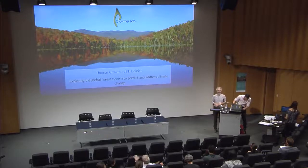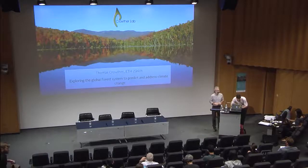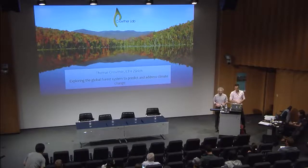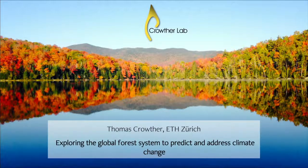Welcome everybody to the final session of today, this is going to be a little bit more easygoing and lighthearted, or at least that's what I asked Tom to do. Tom is doing fantastic research in restoration, which he's been working on since his time at Yale. Before Yale he did his PhD at Cardiff University in Wales, then a postdoc at Yale where he got interested in forest restoration, then went to the Netherlands Institute of Ecology in Wageningen, and more recently joined ETH about six months ago as a professor in our department of global ecosystem ecology.